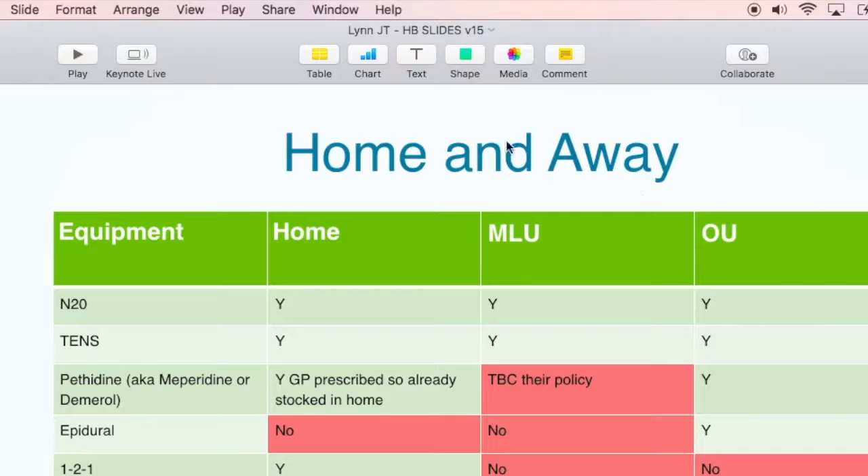Let's dive straight into the first row — location. To make it super crystal clear on your options, take a look at this table. Let's have a look at the options you have when giving birth at home, in the midwife-led centre, or the obstetric unit — so in hospital.